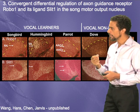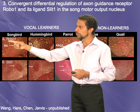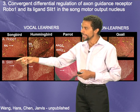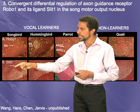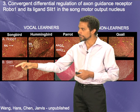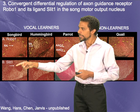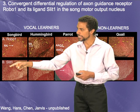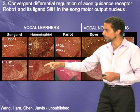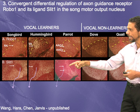We looked at the slit1 gene in songbirds and its receptor in one of the song nuclei — the RA nucleus — which sends a projection out of the forebrain to the brain stem. In all vocal learning birds, the RA nucleus has downregulation of slit1 compared to surrounding brain areas: in a songbird, a hummingbird, and a parrot.